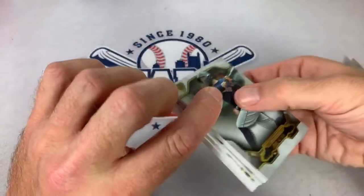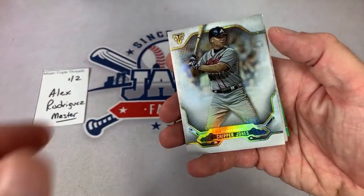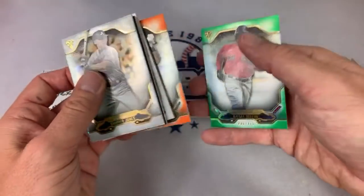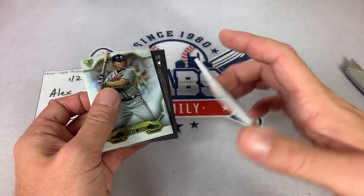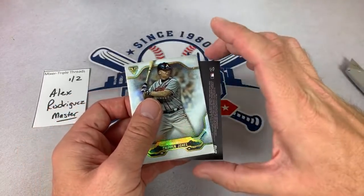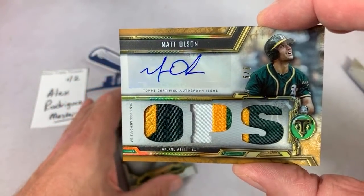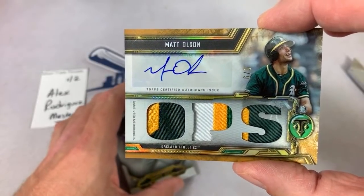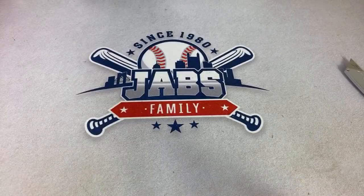We have Rafael Devers on the back, an Altuve, Aloy Jimenez, and Chipper Jones. Rafael Devers 226 of 275, Mike Piazza out of 199. Here's the hits — let's hope we have something good. Yon Mancada is your first hit, out of 27. And the autograph — it's a Matt Olsen out of nine. Matt Olsen auto out of nine, right there. A-Rod, thank you very much — box number one of Triple Threads is in the books.